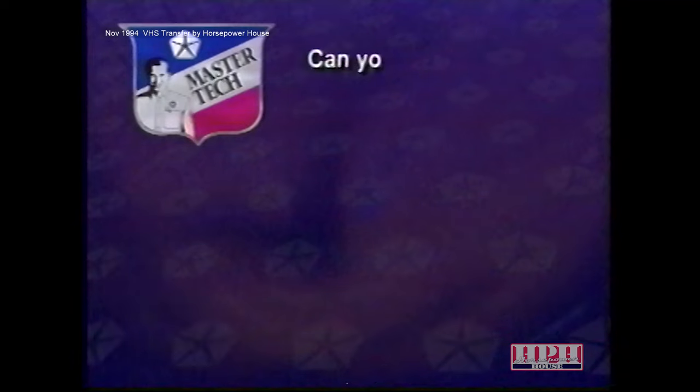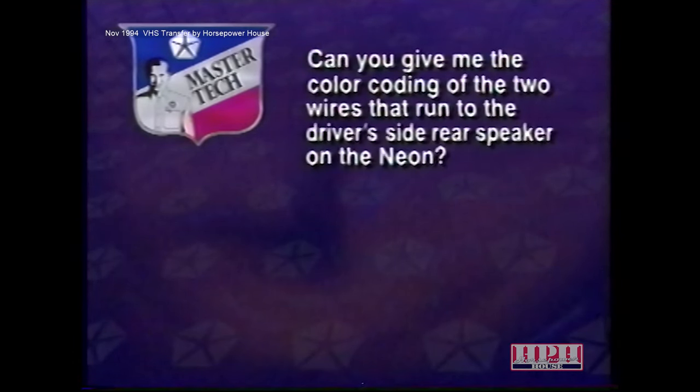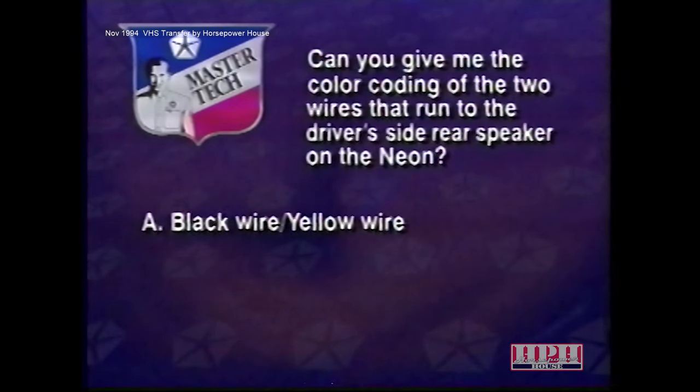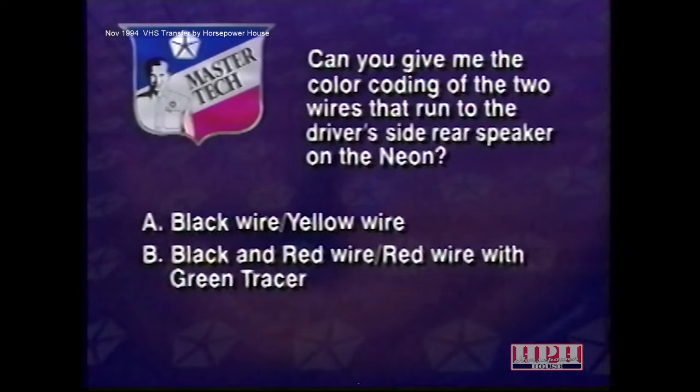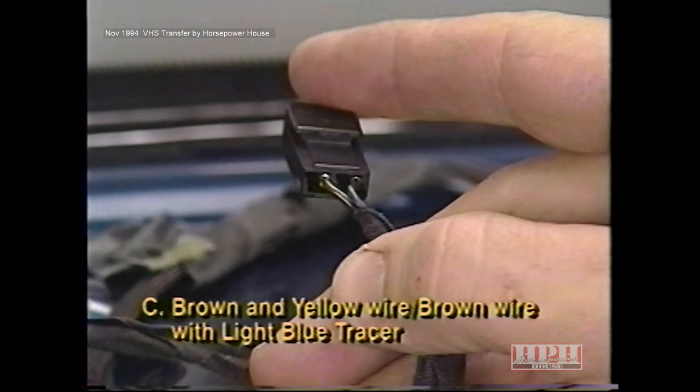Now let's try a brief review question. Can you give the color coding of the two wires that run to the driver's side rear speaker on the Neon? A. A black wire and yellow wire. B. A black and red wire and red wire with a green tracer. Or C. A brown and yellow wire with a brown wire with a light blue tracer. If you said C, you picked the correct answer — the two-way connector with brown and yellow wire and the brown wire with a light blue tracer goes to the driver's side rear speaker on the Neon.